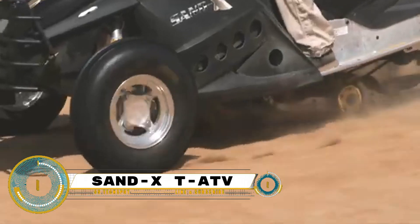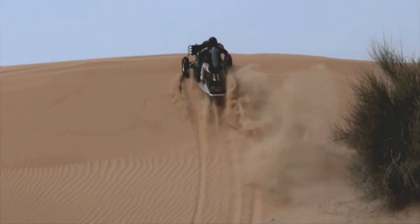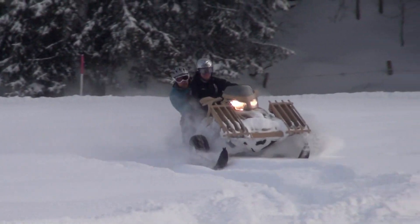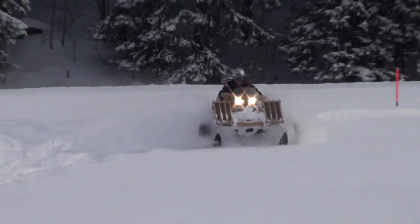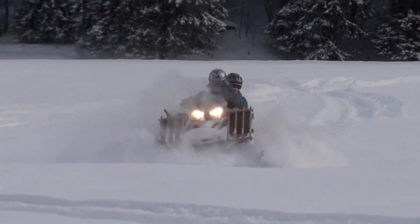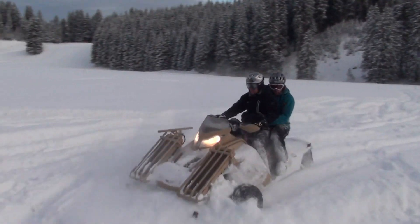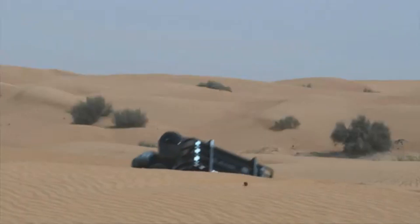Welcome to the world of off-road vehicles with the Sandex, the fastest and most versatile off-road vehicle presented by Platoon, designed to conquer any terrain from rugged landscapes to sandy deserts and snowy terrains. The Sandex stands out for its speed and performance. One of its standout features is its dual mode capability, allowing it to operate in both manned and unmanned modes, adapting to specific operational requirements.